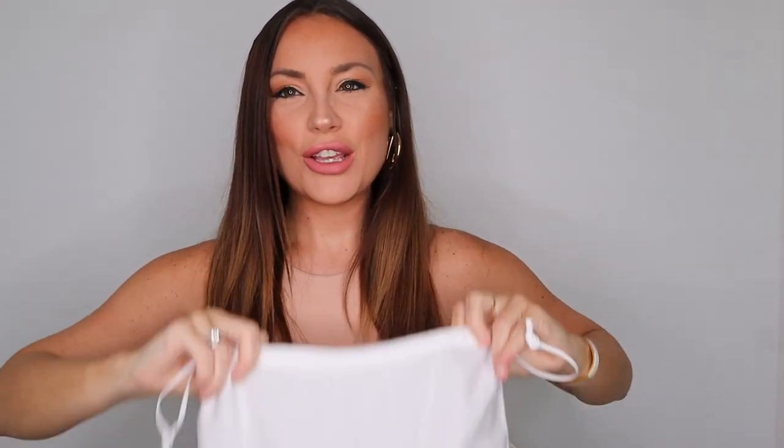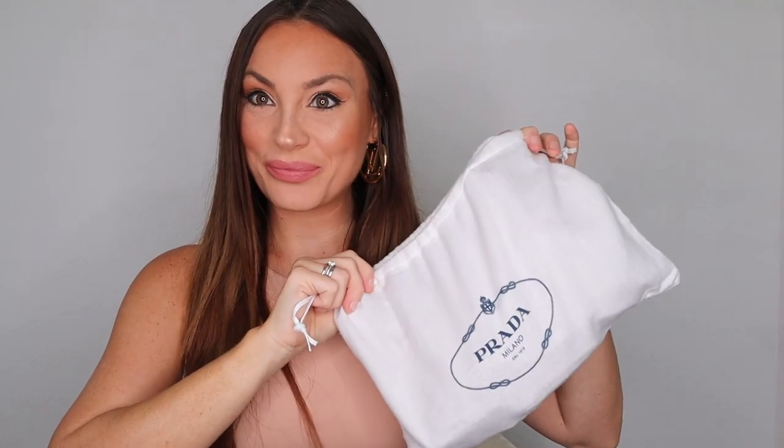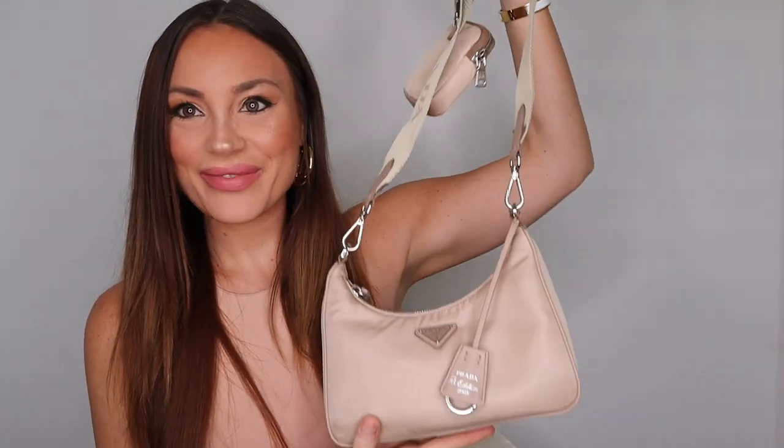So it looks kind of small if you watch it like this but it's not that small actually. Let's open it up — do you guys know what it is? Just write me down below if you know. Oh, it's so beautiful! So this one is the Prada Re-edition Nylon Bag 2005.